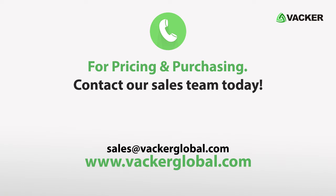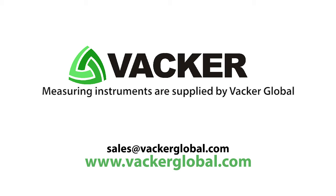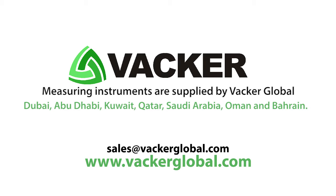For pricing and purchasing, contact our sales team today. Measuring instruments are supplied by Vacker Global in Dubai, Abu Dhabi, Kuwait, Qatar, Saudi Arabia, Oman, and Bahrain.